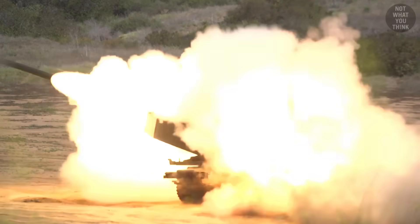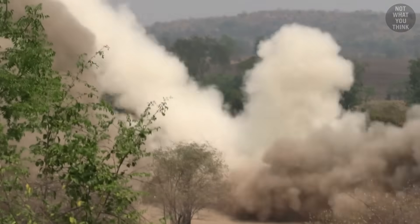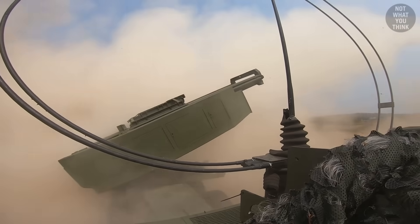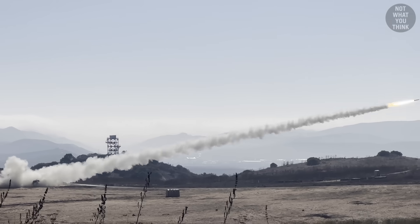Even more dangerous are the gases that surround the vehicle after each rocket launch. To protect the crew from inhaling these fumes, the cabin can be pressurized within a few seconds at the push of a button.